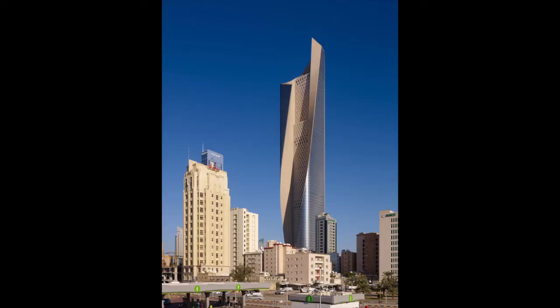The Al Hamra Tower in Kuwait City is one of the tallest buildings in the world. It is on the list of 20 tallest buildings completed in 2011. How does the design of this building reflect the culture and the identity of Kuwait?